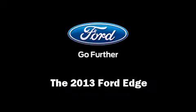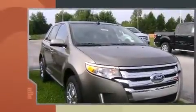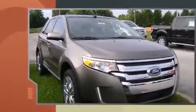Outstanding design defines the 2013 Ford Edge. A 3.5-liter V6 engine pairs with a sophisticated 6-speed automatic transmission, and all-wheel drive keeps this model firmly attached to the road surface.